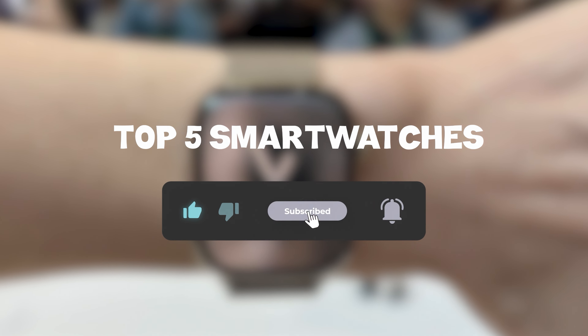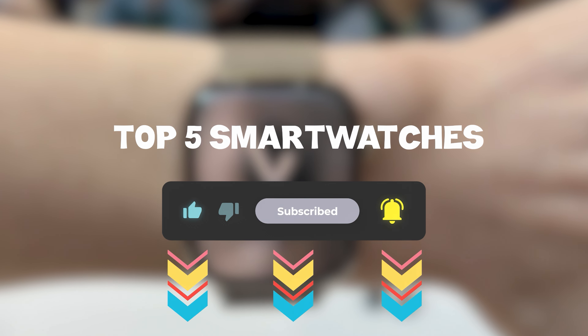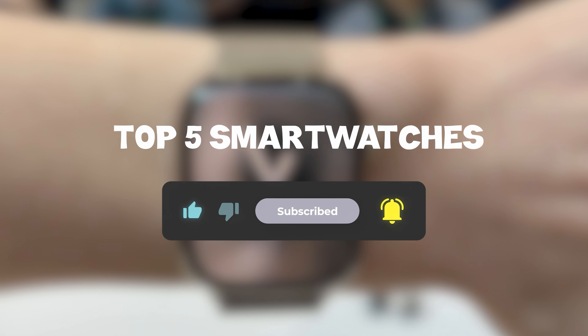So that sums up my top 5 smartwatches — I hope you enjoyed. Remember, you can find prices of the products in the description and comments, so make sure you check those out. Until next time, have a great day!